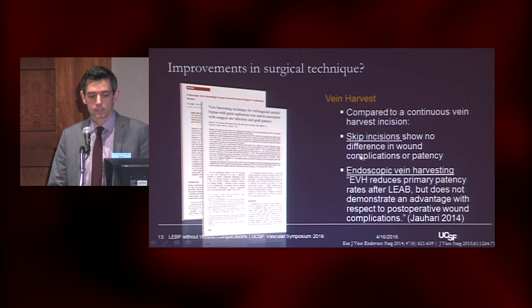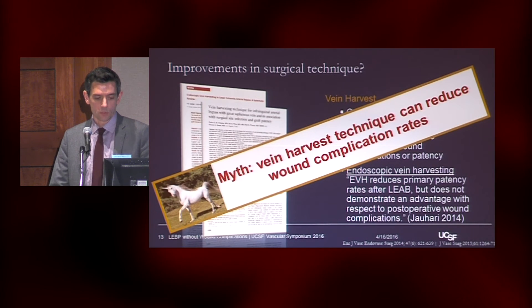Looking at vein harvest — both a systematic review of all literature on endoscopic vein harvest as well as VQI data — basically, compared to a single long continuous segment, skip incisions show no difference in wound complications or patency. Endoscopic vein harvest has really no advantage in terms of wound outcomes and has worse patency outcomes. So that's another unicorn — another myth.